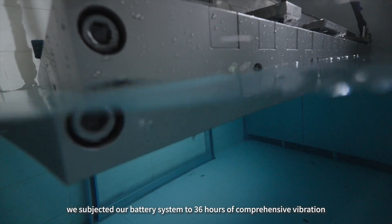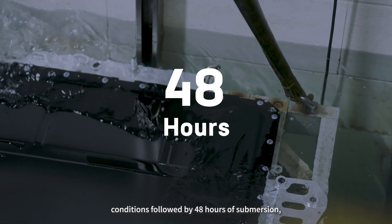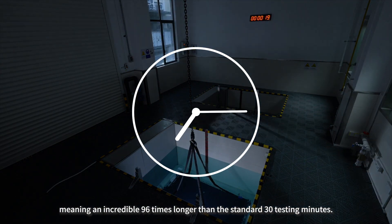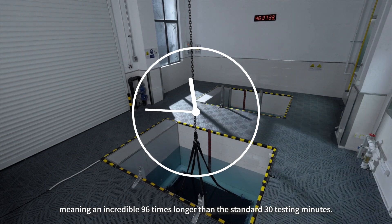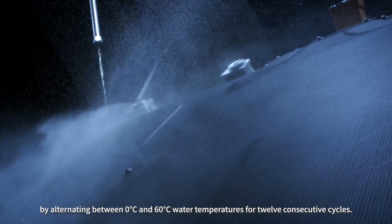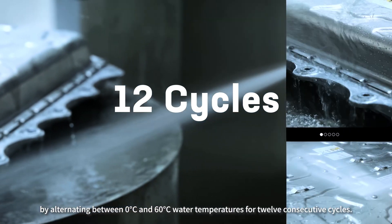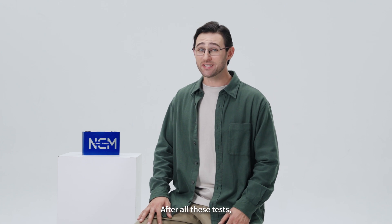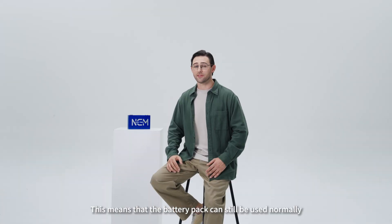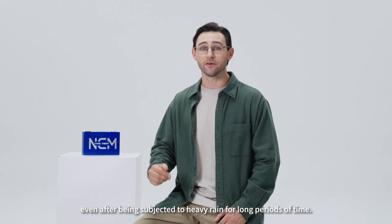During testing, we subjected our battery system to 36 hours of comprehensive vibration conditions, followed by 48 hours of submersion — an incredible 96 times longer than the standard 30 testing minutes. We also performed a cold and heat shock test, alternating between 0 degrees Celsius and 60 degrees Celsius water temperature for 12 consecutive cycles. After all these tests, our battery pack remained bone dry, meaning the battery pack can still be used normally even after being subjected to heavy rain for long periods of time.